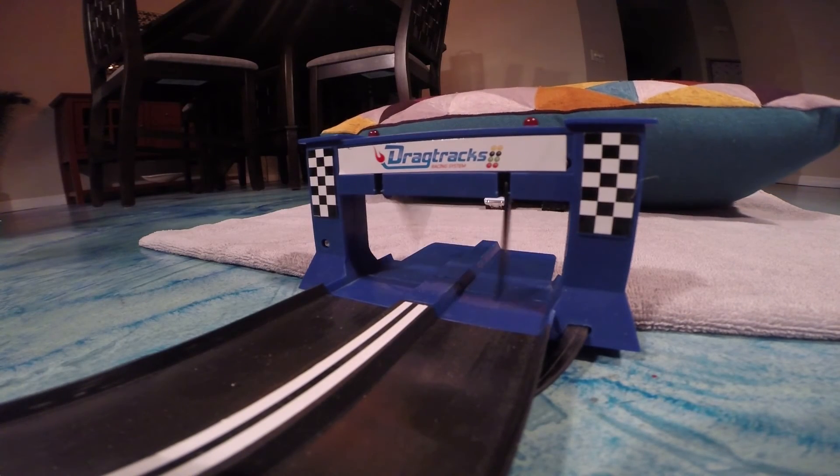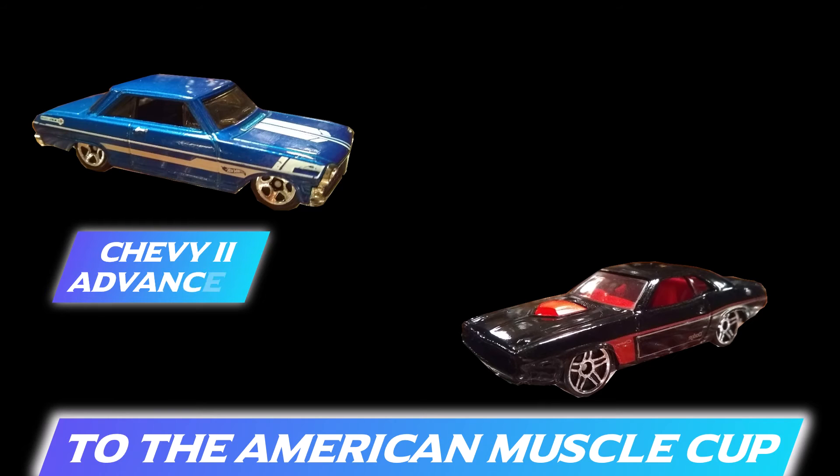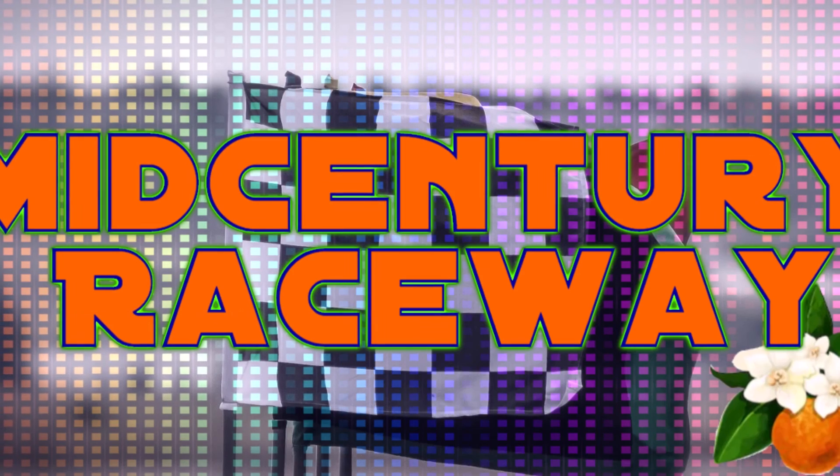Domination. The Challenger wins by a landslide. And so the Chevy 2 and the Dodge Challenger move on to the American Muscle Cup Round of 8.